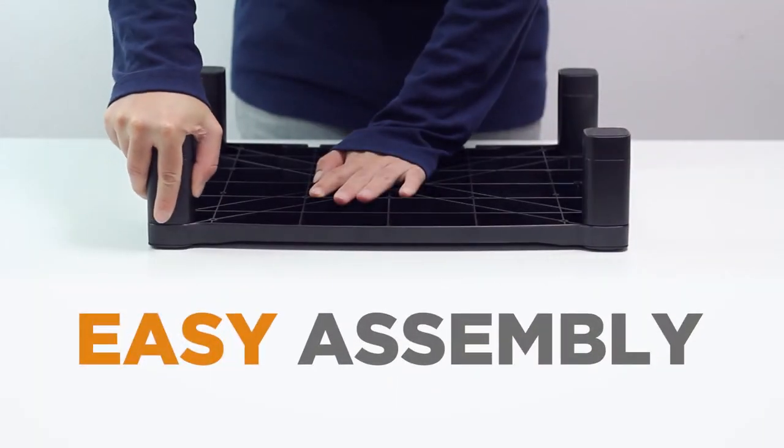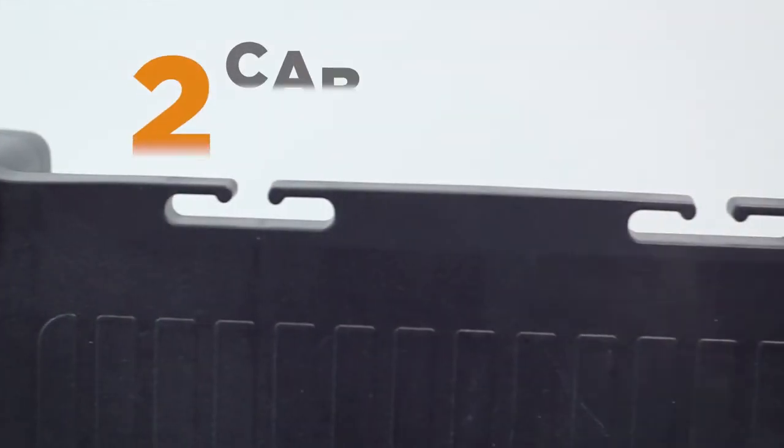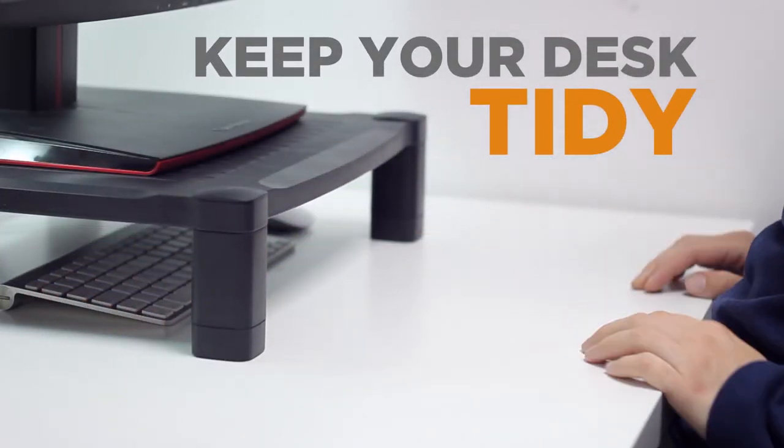There's no complicated installation — just stack the legs until the stand reaches your preferred height. You can use the two cable organizers and space under the stand to help keep your desk tidy.